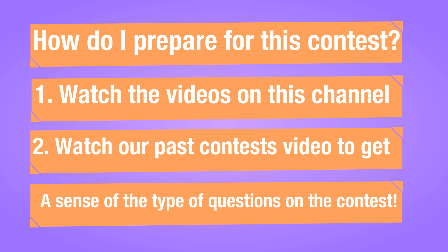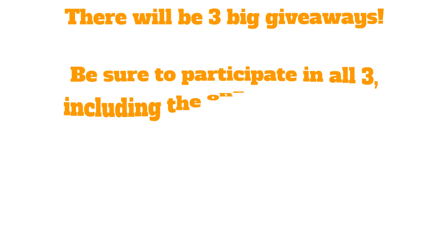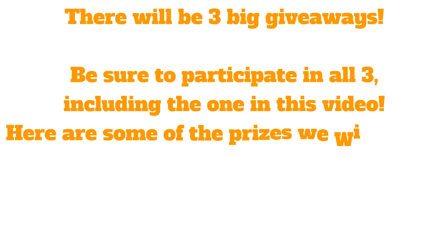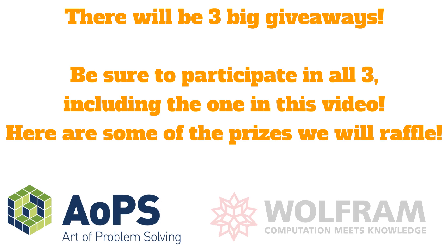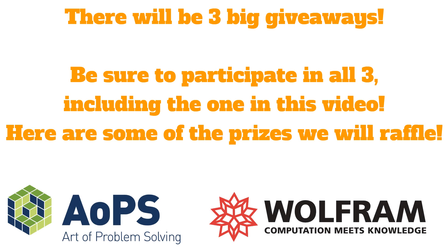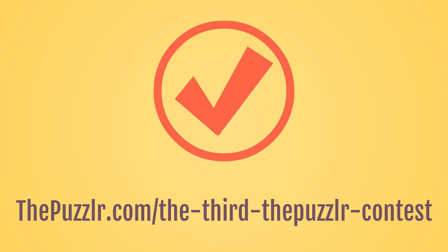There will be three big giveaways — be sure to participate in all three, including the one in this video. Some of the prizes we will be raffling away include AoPS gift cards, Amazon gift cards, and Wolfram Alpha Notebook Edition subscriptions. To find out more details about this contest, go to the puzzler.com slash the third the puzzler contest.